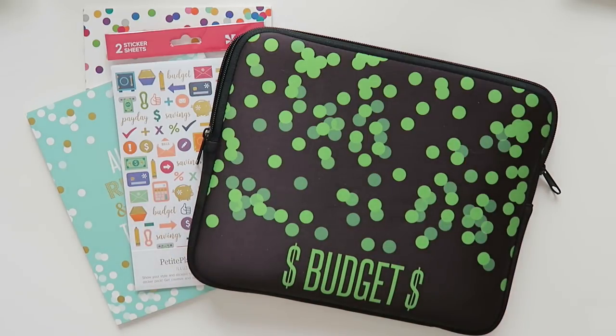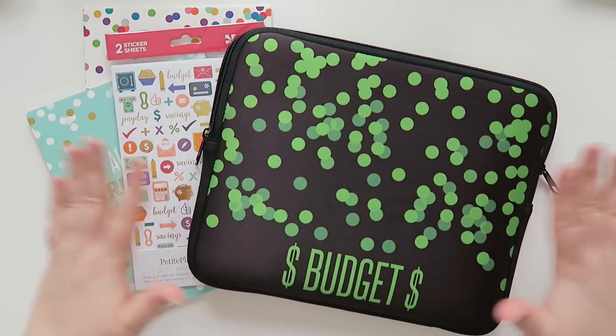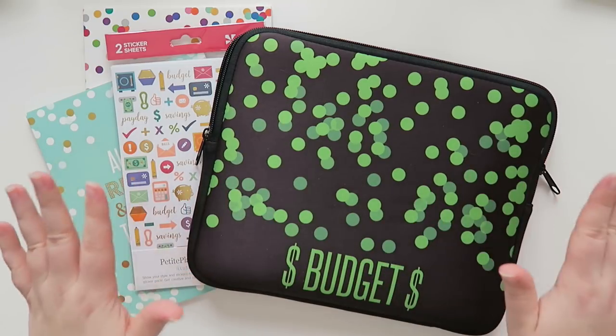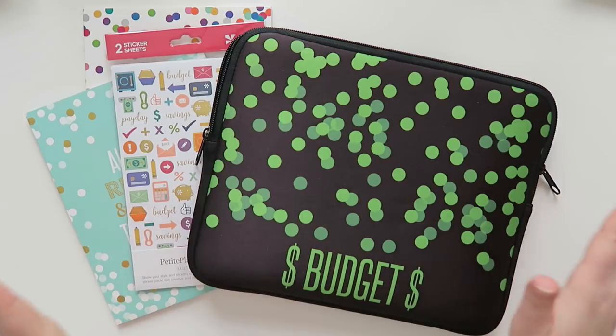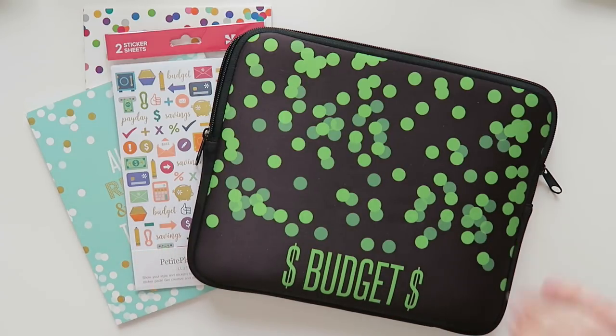Well hello my friends and welcome back to my channel. It's been a hot minute since I've done a budget and I'll be completely honest — I have not done a budget the entire year until now. So no time like the present to finally get myself back on track and let's get to the budgeting.